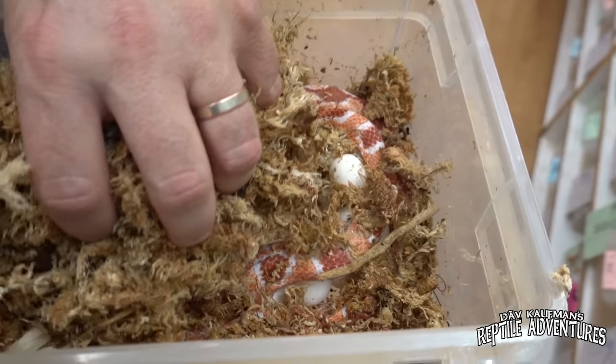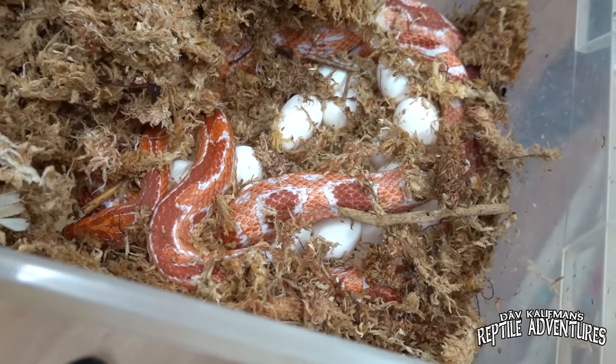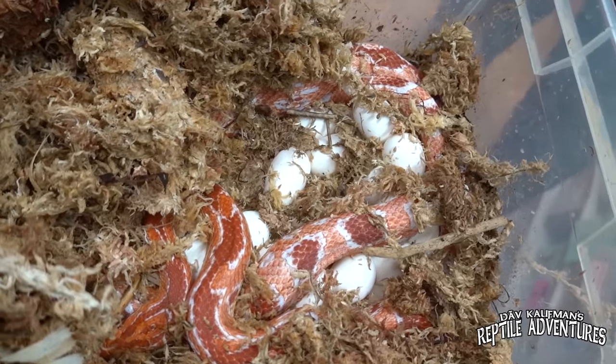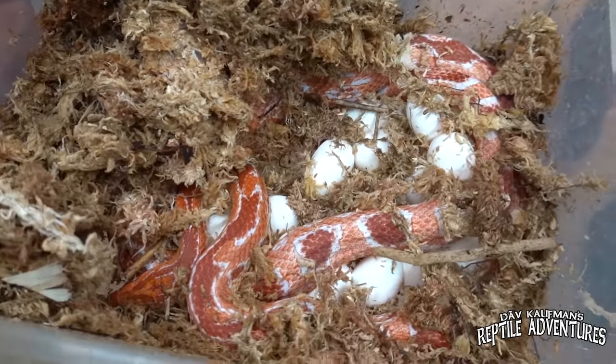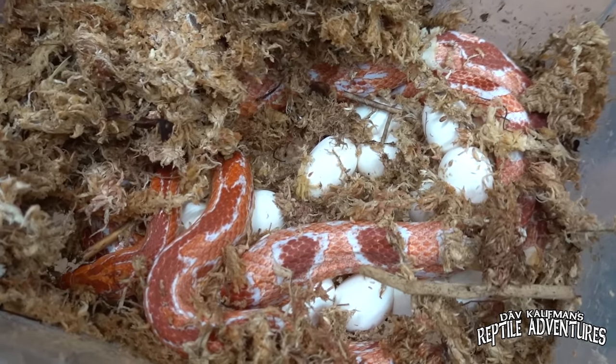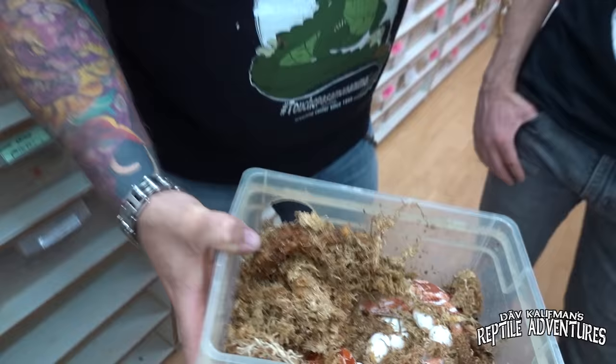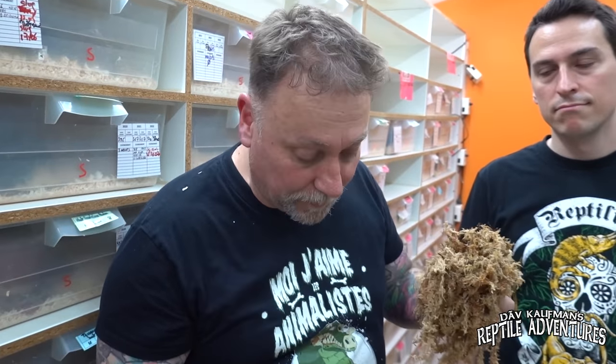Into yet another room — this place is enormous and like a maze. There's something special to see: a reverse Ocatee corn snake with fresh eggs laid just today. The eggs look quite viable. For incubation, they use sphagnum moss for the clutch initially, then perlite and vermiculite — the same method used by breeders worldwide, because it's simply the best way.